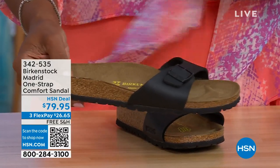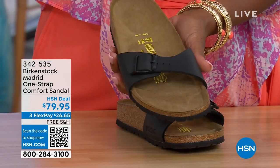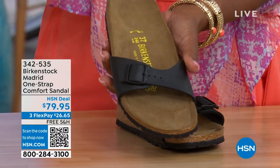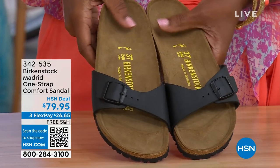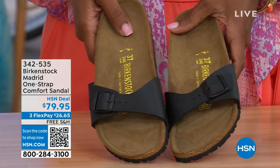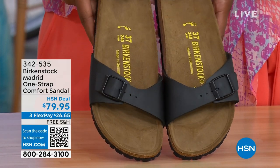In case you missed earlier: the Madrid sandal — the very first Birkenstock to come to the United States — they still make it in lots of great colors. In this Madrid color option, we only have black and white left; mocha is gone. You can check hsn.com and type in Birkenstock to see everything available. Item number 342-535.